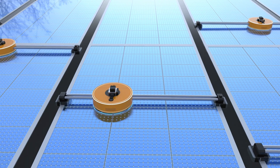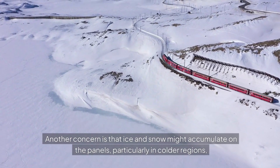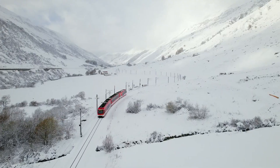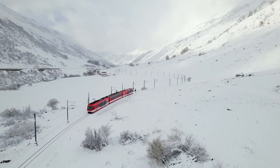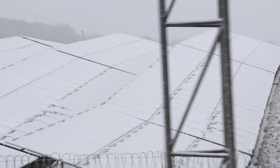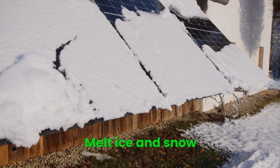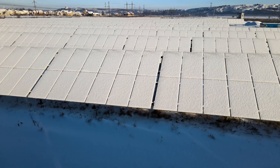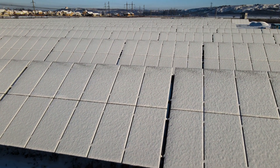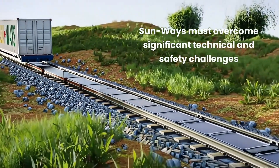Another concern is that ice and snow might accumulate on the panels, particularly in colder regions, blocking sunlight and rendering them ineffective during winter months. Critics have pointed out that horizontal panels are especially prone to this issue. In response, Sunways is working on a system to melt ice and snow, allowing the panels to function year-round even in harsh weather conditions.